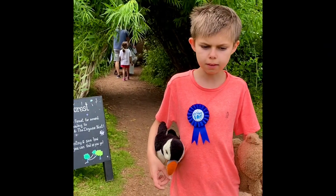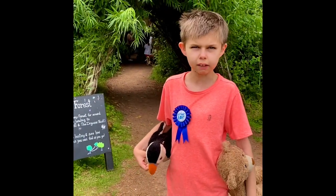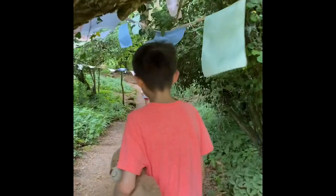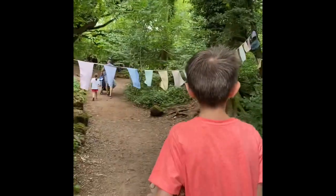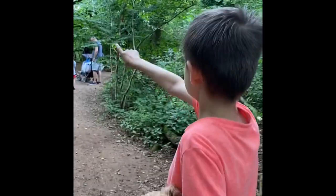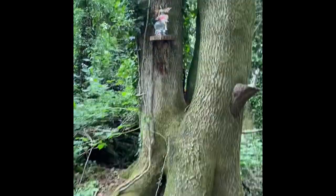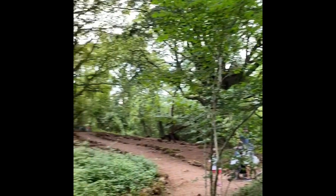Here we are at the fairy forest — we're going inside and going to sit in the shade while I have my milkshake. Look at this path, it leads you all the way through the fairy forest and you have to follow the fountain. We've got a big treehouse area, a little fairy on the door, and a fairy door as well — it's so cool.